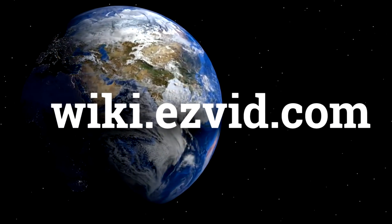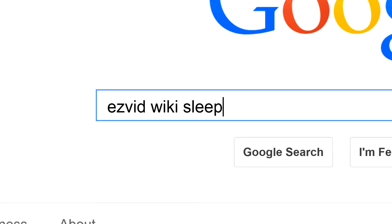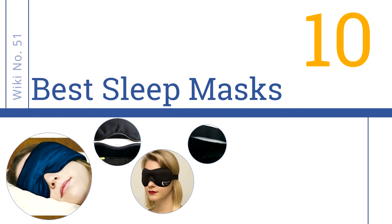EasyVid presents the 10 best sleep masks. Search EasyVid Wiki before you decide. Let's get started with the list.